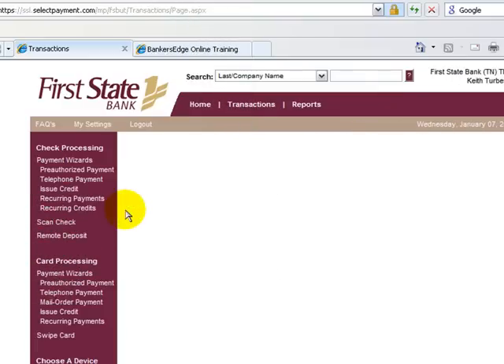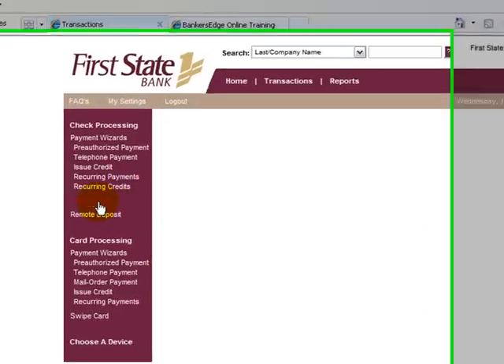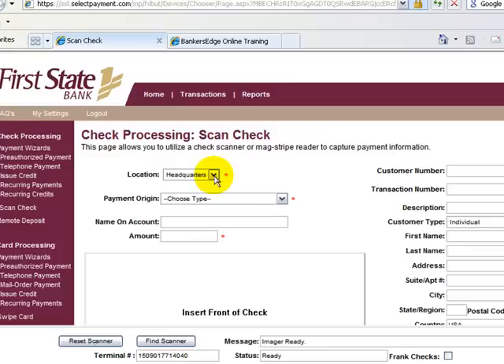In order to begin a remote deposit with the RDM scanner, choose Scan Check. On the next page, choose your location. Your payment origin should be set to mailed in.